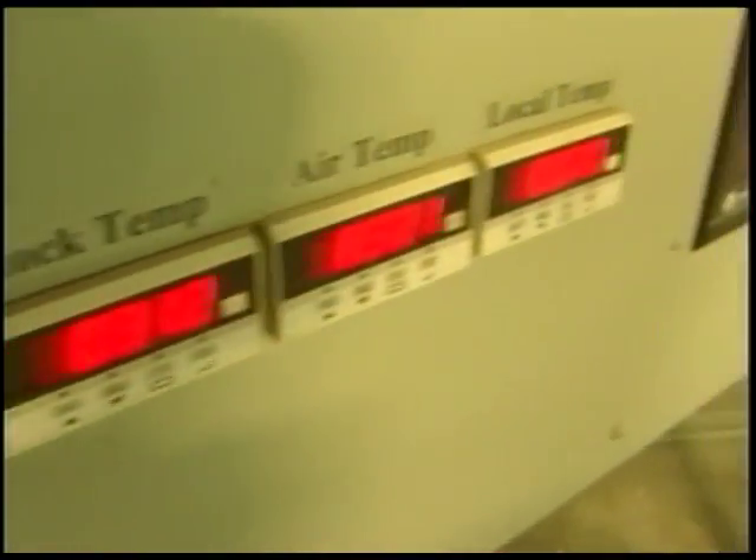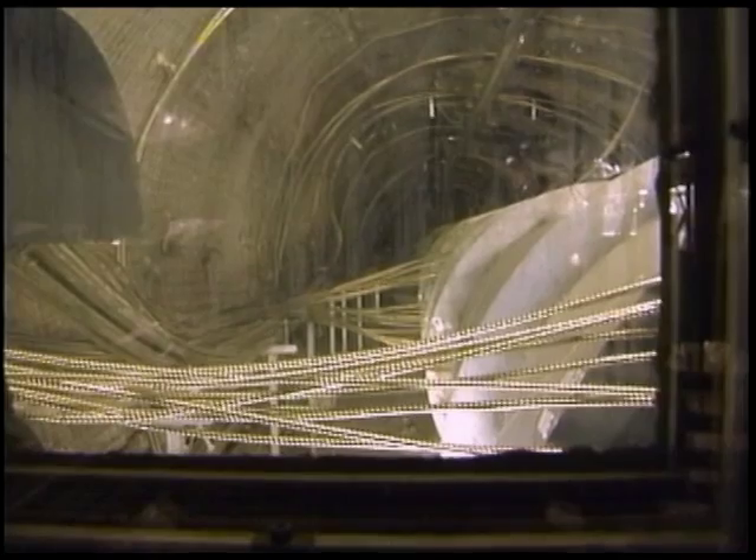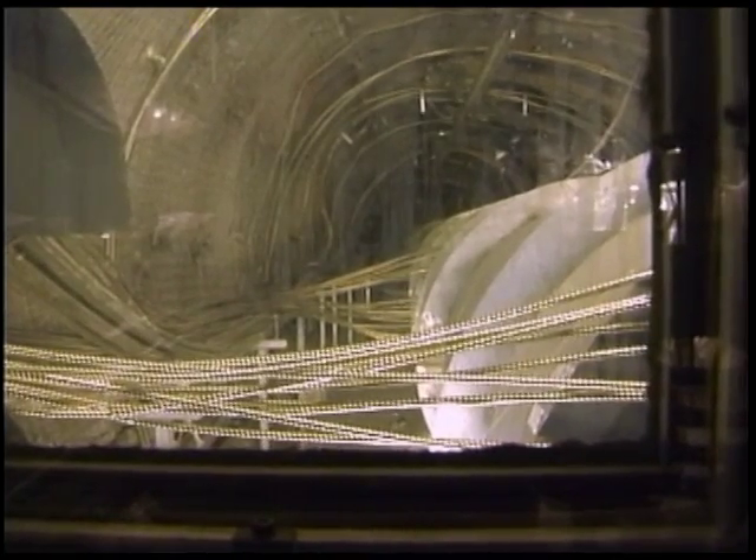But can it withstand nuclear heat? For years, scientists have been asking that question by heating this chamber up to extreme temperatures and cooling it down again.